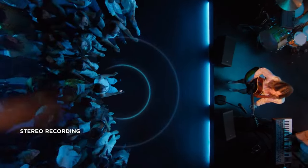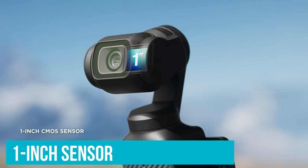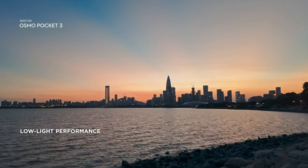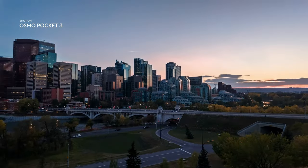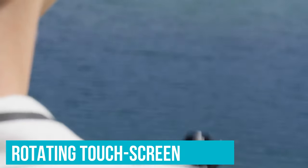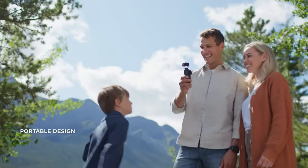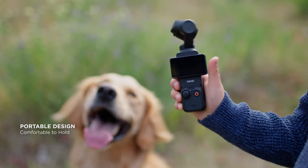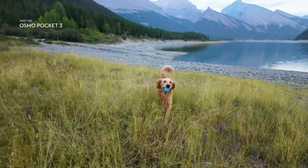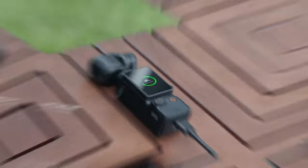What sets this model apart as potentially the best vlogging camera for many is its new 1-inch sensor and 2-inch rear LCD screen. The larger sensor improves the camera's performance in low light and enhances image quality, supporting various video aspect ratios. The rear display, which is a rotating touchscreen, makes it easy to switch between vertical and horizontal formats without sacrificing video quality. This combination of features makes the DJI Osmo Pocket 3 a standout option for vloggers looking for top-notch video capability in a compact package.